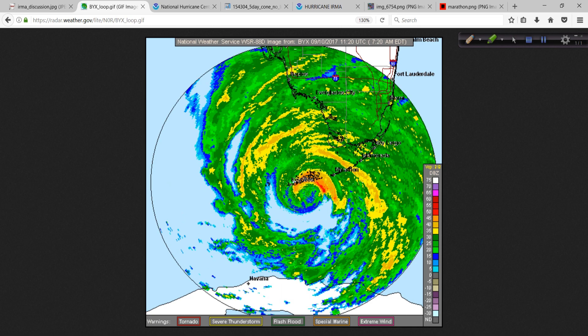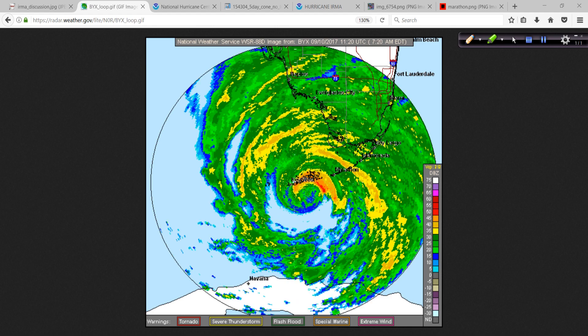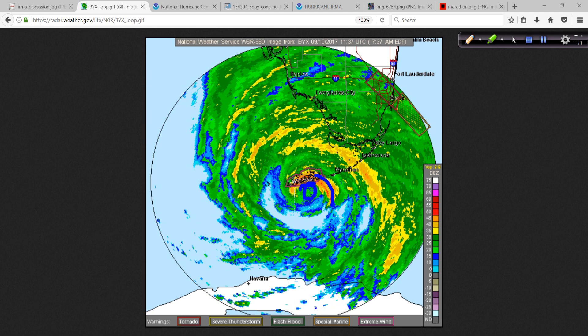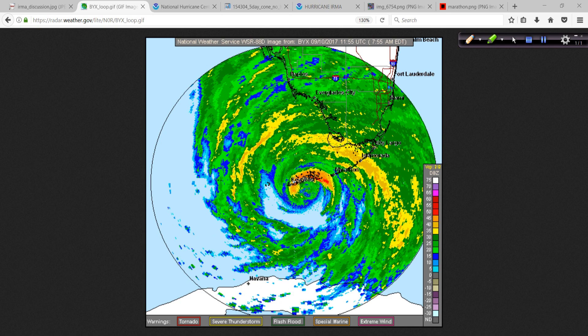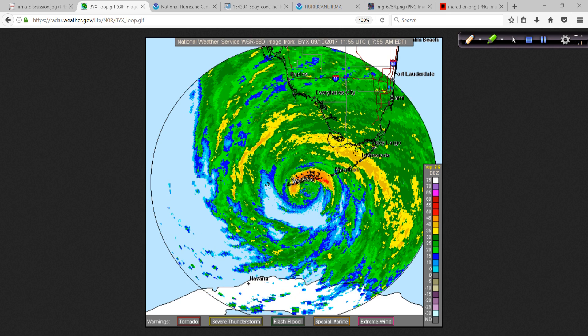This is the radar out of Key West. The eye is just to the east of Key West here — there's the eye of Irma right here. This is the eye wall. Some of those reds showing up in there indicate very, very high winds and storm surge coming in through the area.